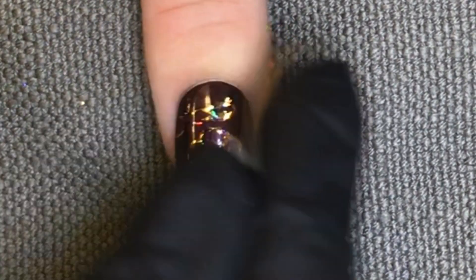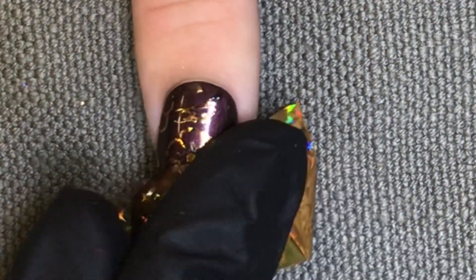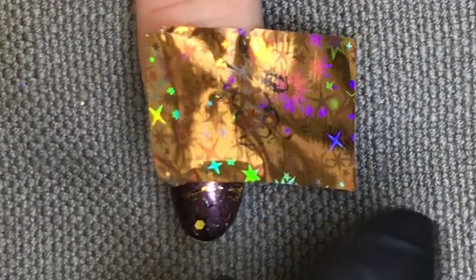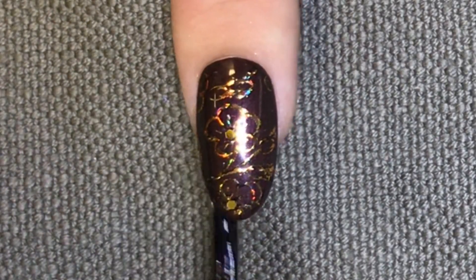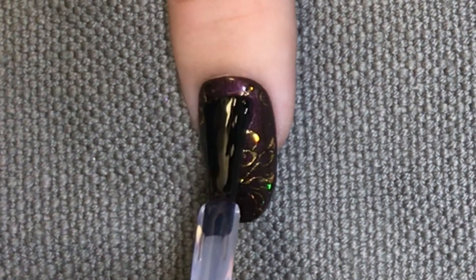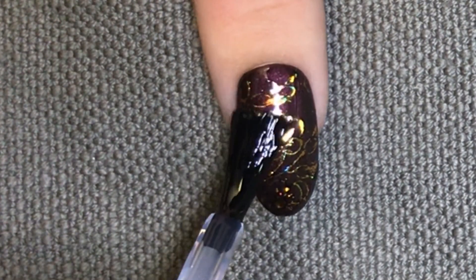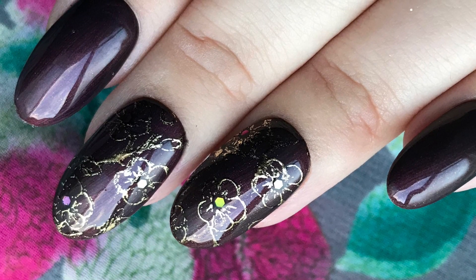Next I'm going to use this holographic strip foil from Le Sente and press it into the nail all over. Even though this nail foil has a pattern, I just love that holographic effect it gives. Finally, we're just going to finish off with C&D Shellac top coat — the original formula. Once applied, cure on the number 3 setting.